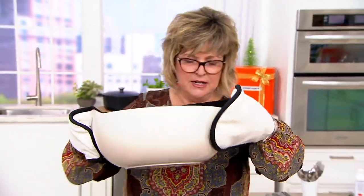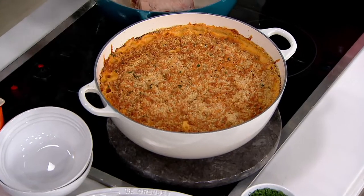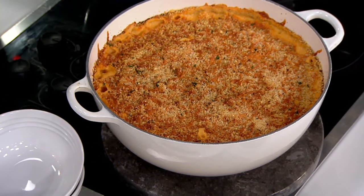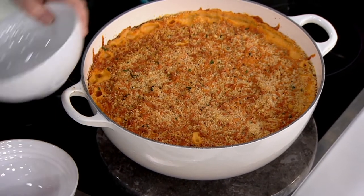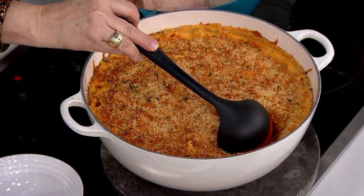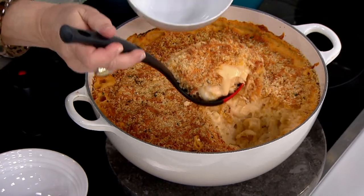We're going to head over here with seven and a half quarts of delicious mac and cheese. By the way, if you love Le Creuset utensils, we have these ladles available today to go with your today's special value. But look at the crusty goodness on top — look at the ooey, gooey, stretchy cheese underneath.